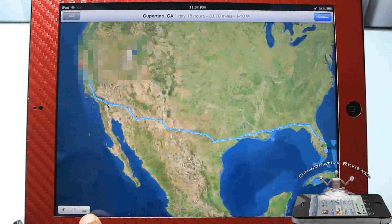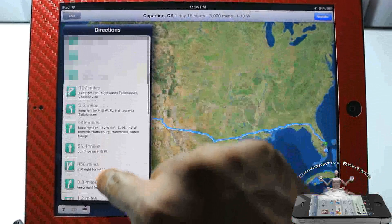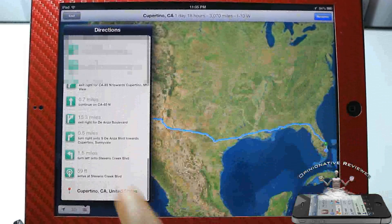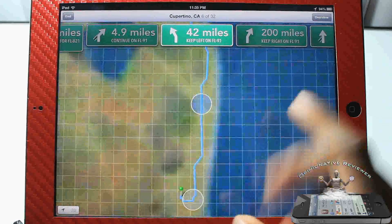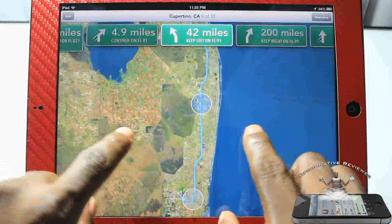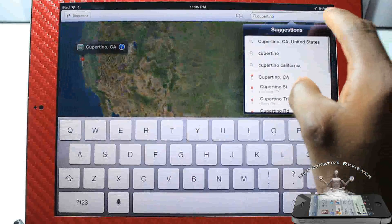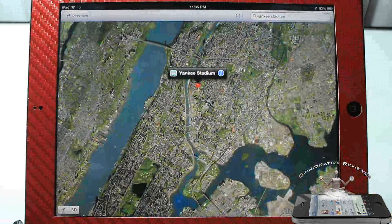If you want to see an overview of your route, you can hit the overview button and then touch this button here to see all your stops. You can go ahead and hit resume to get back to navigation. I'm just going to go ahead and end that.